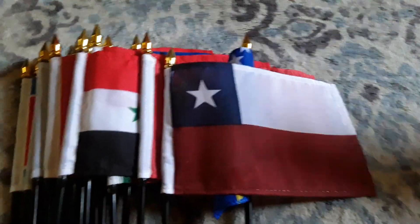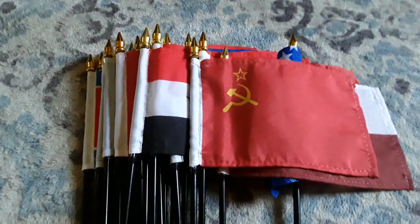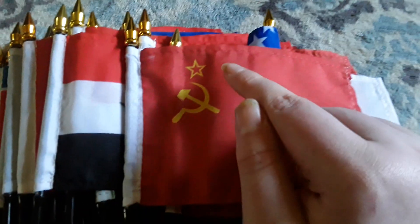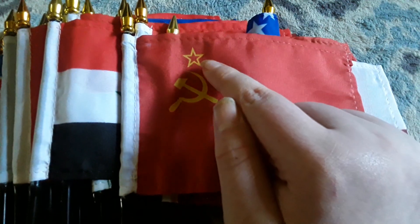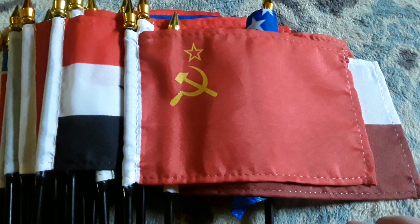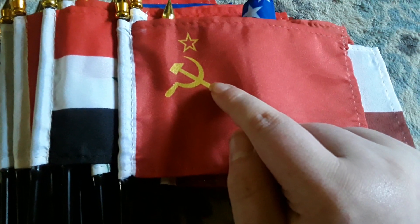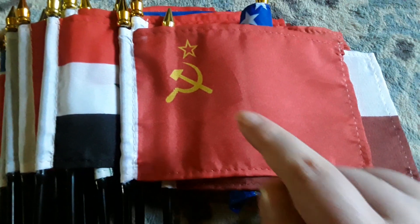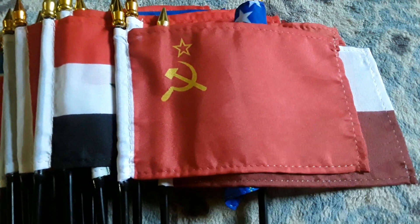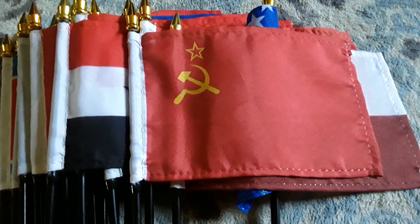Here's my Soviet Union flag. It has a red background, a yellow star that's unfinished, and a sickle. I like the Soviet Union flag a lot.